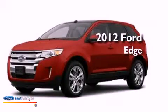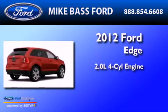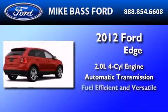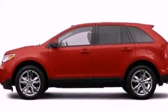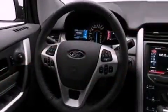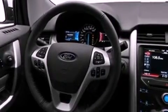This is a 2012 Ford Edge. It has a 2.0-liter four-cylinder engine and an automatic transmission. Its top features include a low-tire pressure indicator, traction control and stability control systems, 18-inch wheels, and satellite radio.